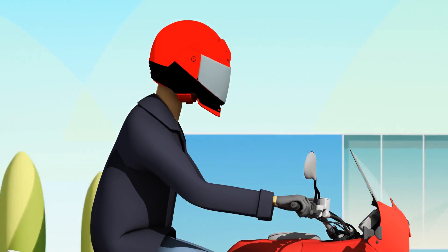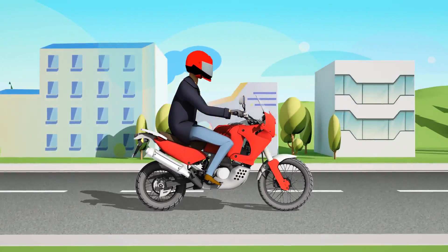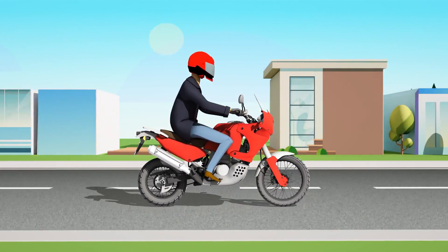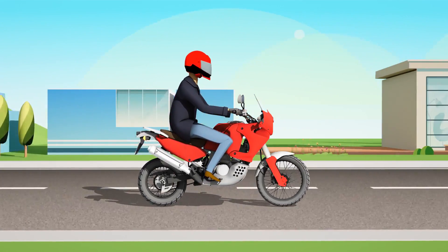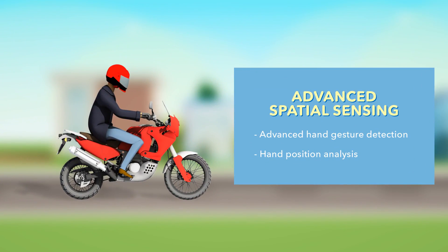At Honda, we're always striving to develop the latest advances in technology to create a better, safer riding experience. The Breakthrough Tactual Prism is an advanced spatial sensing system that allows an unprecedented freedom of interaction between rider and vehicle. Next-generation sensors go beyond touchscreens with advanced hand gesture analysis.